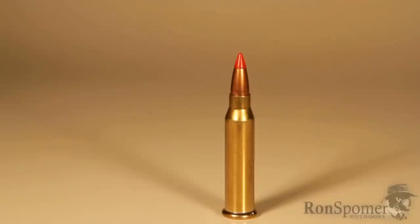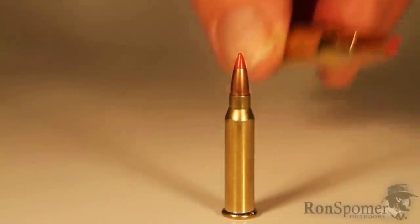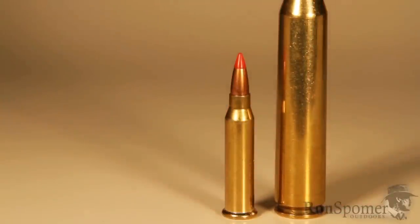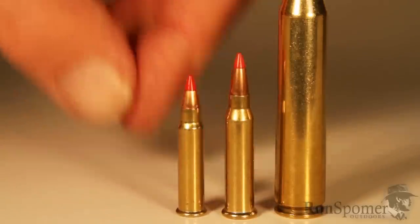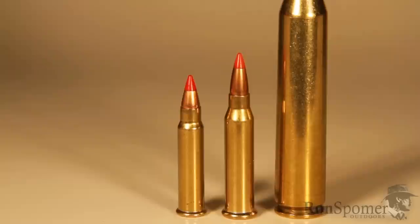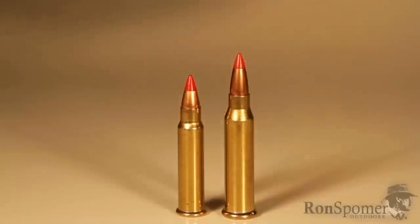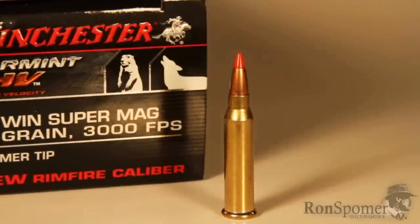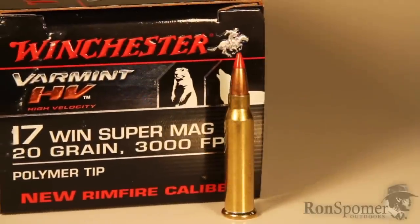Does this cartridge look familiar? Kind of looks like a 270? There's the 270 — quite a size difference. That should give you an idea. It's the 17 Hornady Magnum Rimfire. And there's the Hornady 17 Magnum Rimfire. What we have here in the middle is a whole new baby: it's Winchester's new 17 Winchester Super Magnum, and it stands alone in a field of rimfire cartridges.